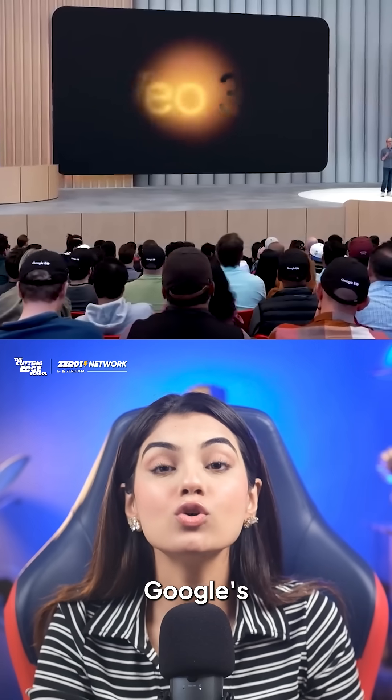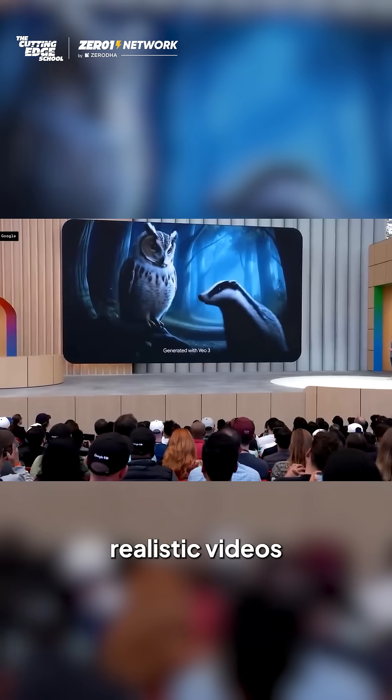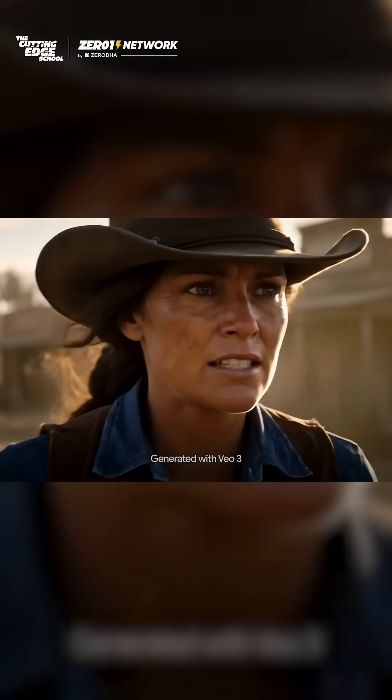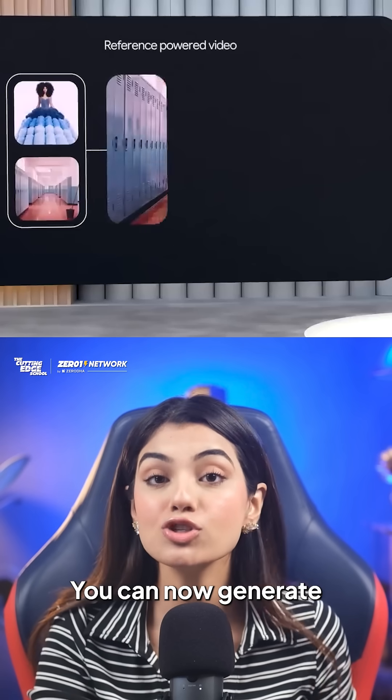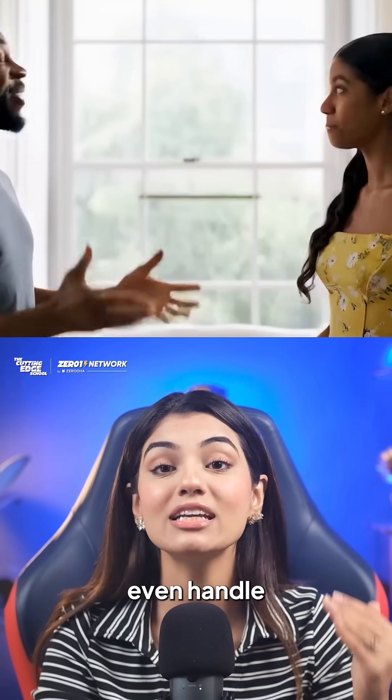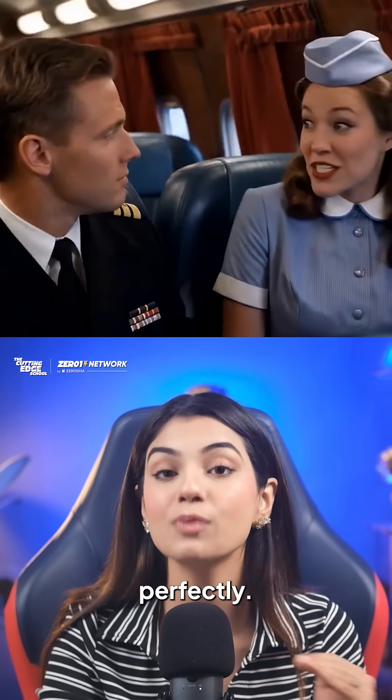Next we have VO3, Google's new video AI that creates realistic videos with perfect physics and synchronized audio. You can now generate product demos, explainer videos or animations without complex editing software. Just describe what you want and it will even handle lip syncing for dialogues perfectly.